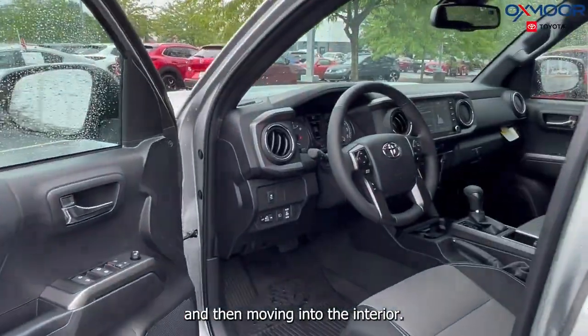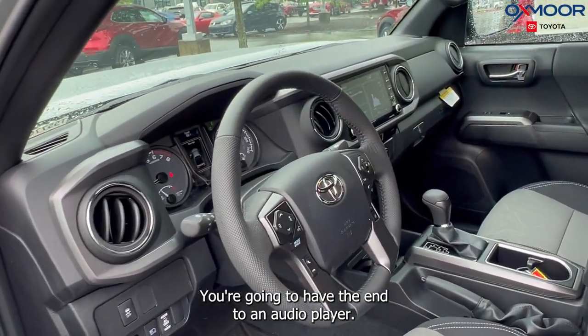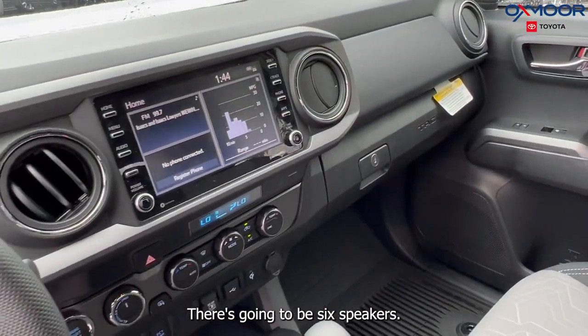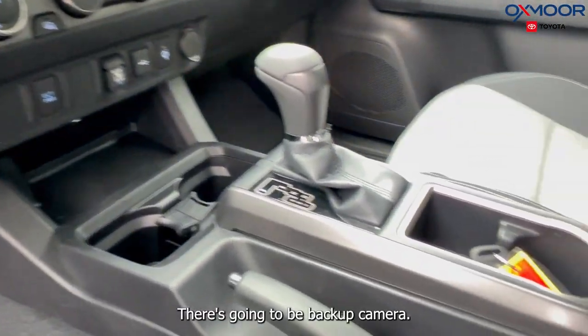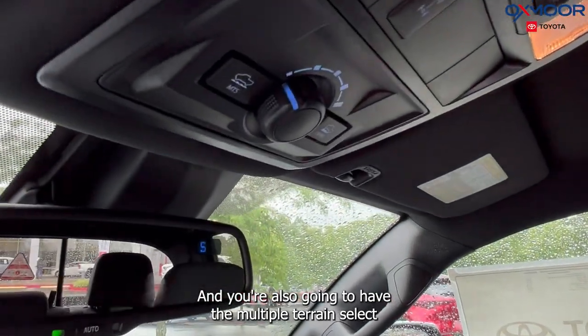Moving into the interior, you're going to have the Entune Audio Plus, so you'll have the 8-inch touchscreen with six speakers. You'll have Android Auto and Apple CarPlay, a backup camera, and you're also going to have the multiple terrain select.